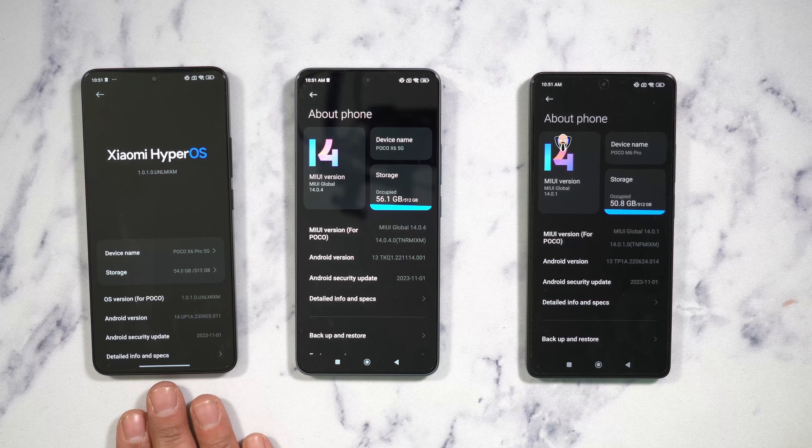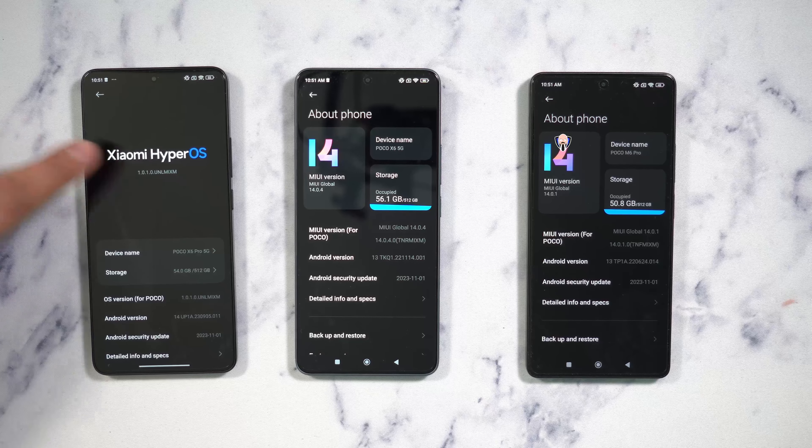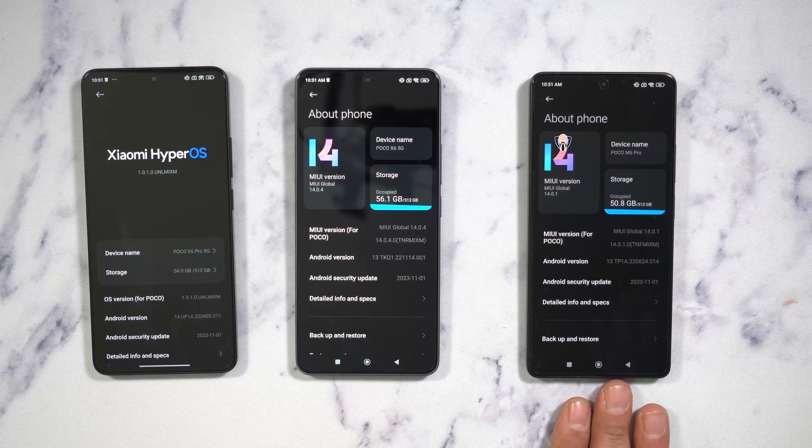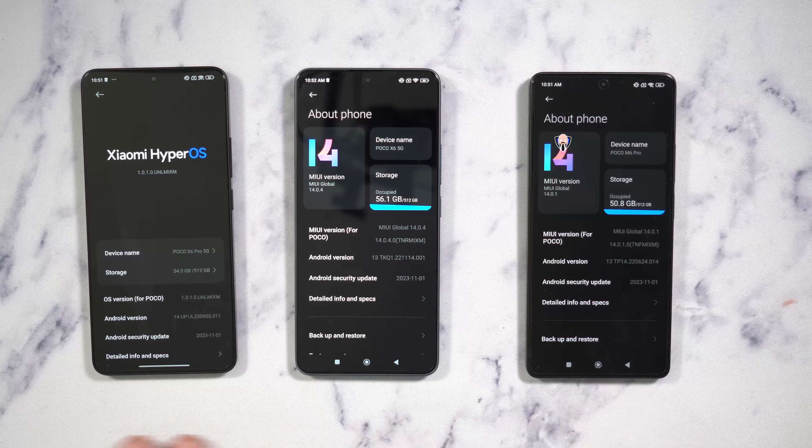Switching over to the X6 Pro, this one is running Android 14 with HyperOS from Xiaomi — definitely a very nice upgraded experience available on the upper version. The processors across the three are the Dimensity 8300 Ultra, the Snapdragon 7S Gen 2 from Qualcomm, and the MediaTek Helio G99 Ultra, providing a slightly different experience between all three.